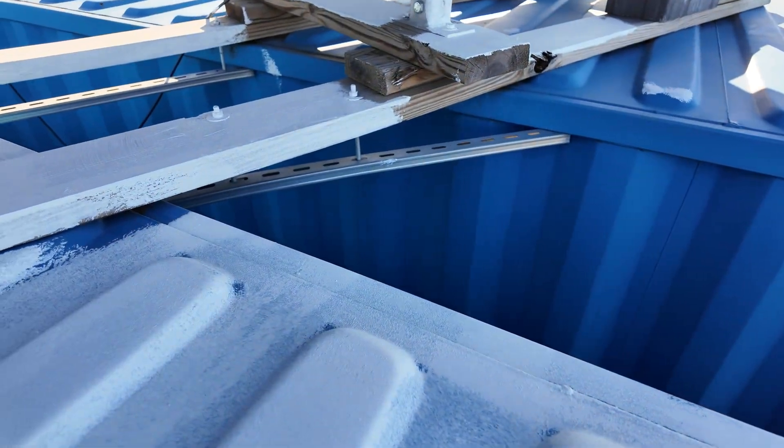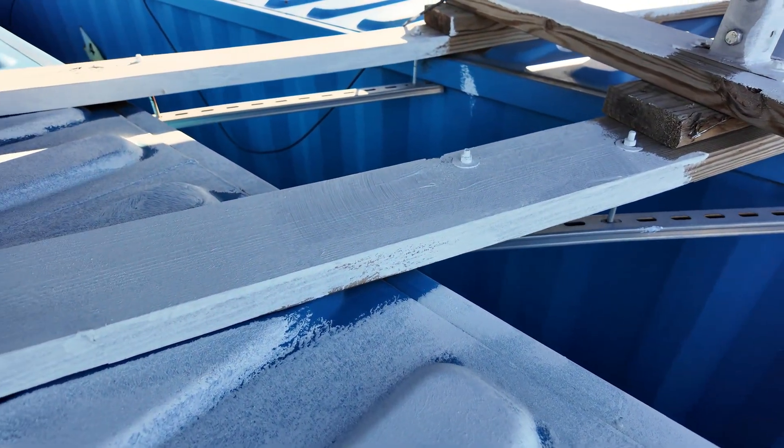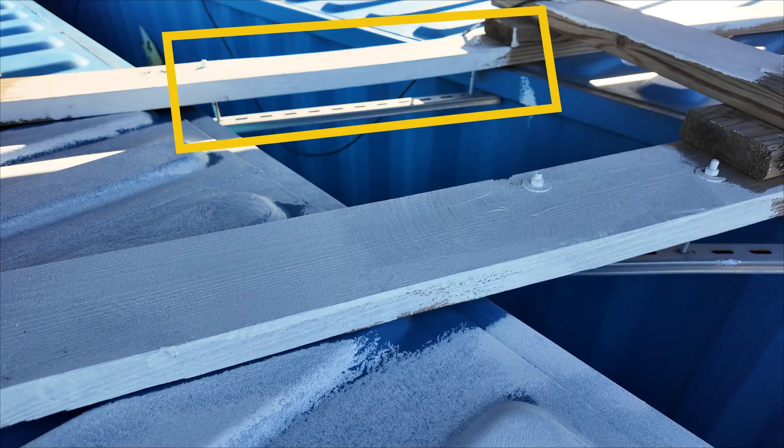One of the unique methods I noticed for securing the mounts was a custom Unistrut bracket clamped to the top lip of the containers.